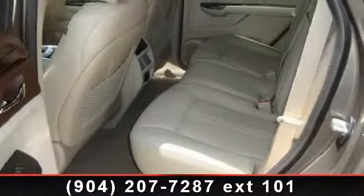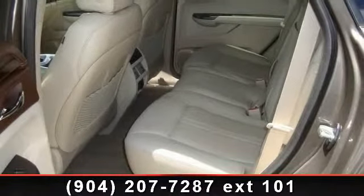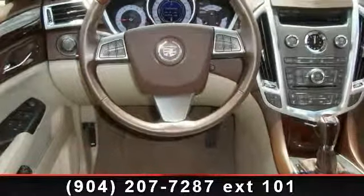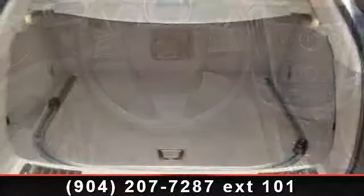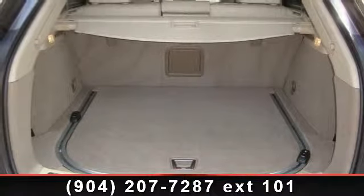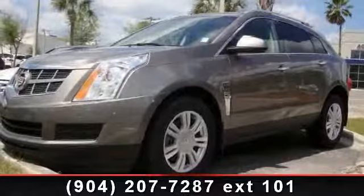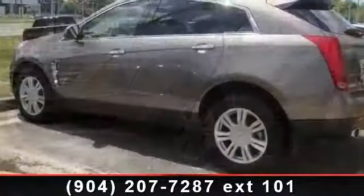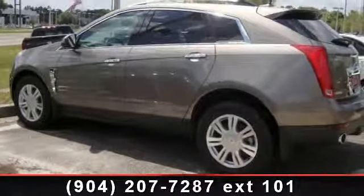Enjoy these notable features: Universal Home Remote, 4-Wheel Anti-Lock Vented Disc Brakes, AM/FM XM CD MP3 Stereo with Voice Recognition, Driver and Front Passenger Side Impact Air Bags, Heated Steering Wheel, Windshield Wiper Activated Headlamps, Power Rack and Pinion Steering, and Power Programmable Door Locks.